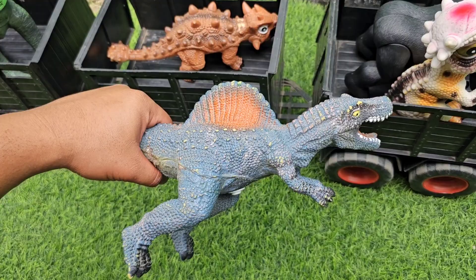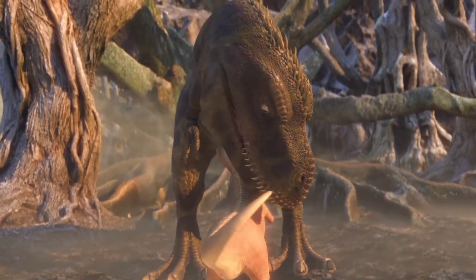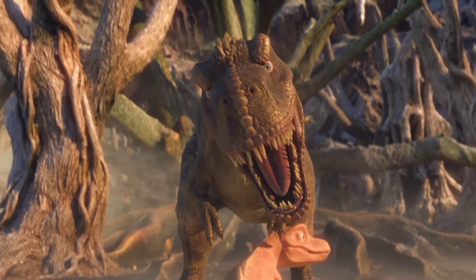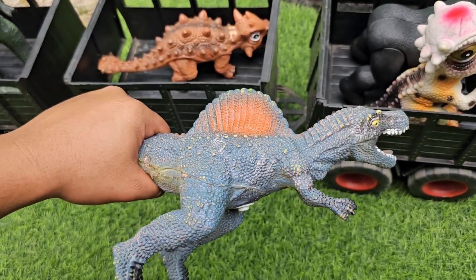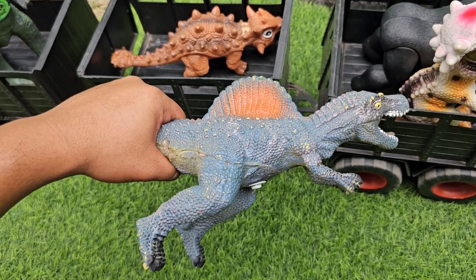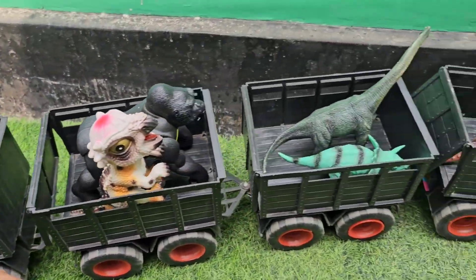Yang terakhir ada Spinosaurus. Di punggungnya ada siripnya teman-teman, wadidaw keren sekali ya. Oke teman-teman, semua dinosaurus sudah berhasil kita kumpulkan, ayo teman-teman kita lanjut lagi.